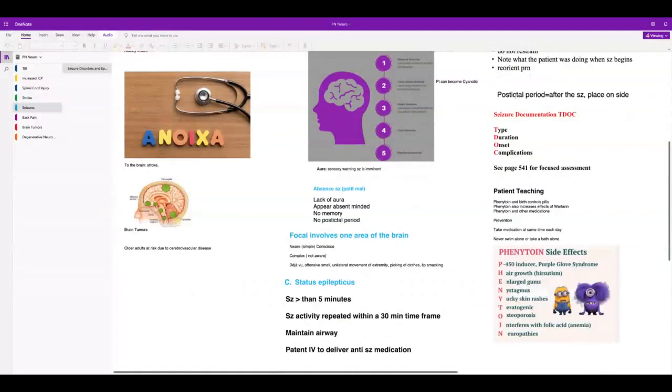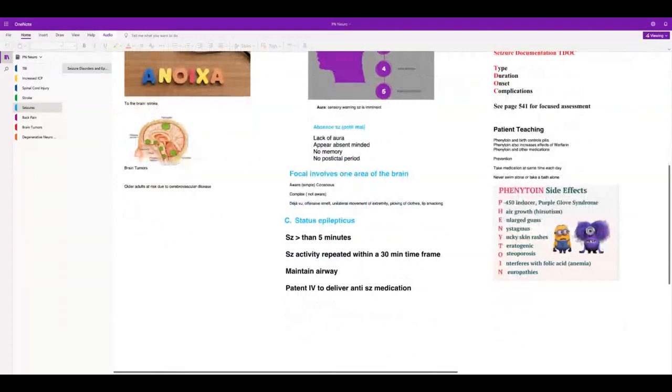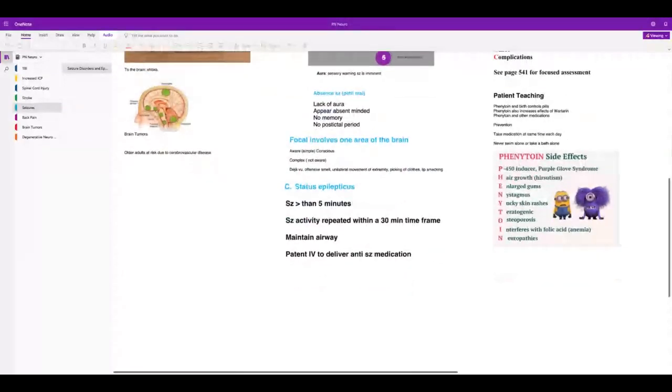Post-ictal: patient will be lethargic. A petit mal does not have a post-ictal period. Document the type, duration, and onset of seizure — look at the time and what they were doing. For phenytoin long-term: alternate birth control is required, it increases warfarin effects, it interacts with many medications, take it at the same time each day, and anyone with a seizure disorder should never swim alone or take a bath alone because of drowning risk.